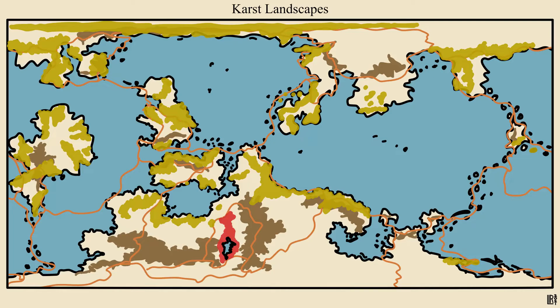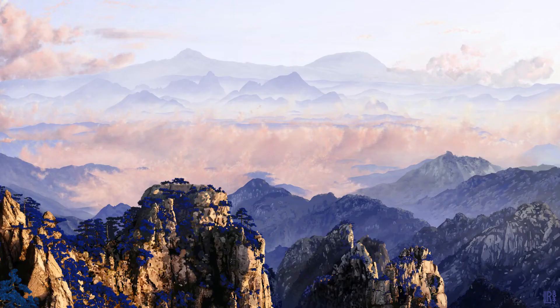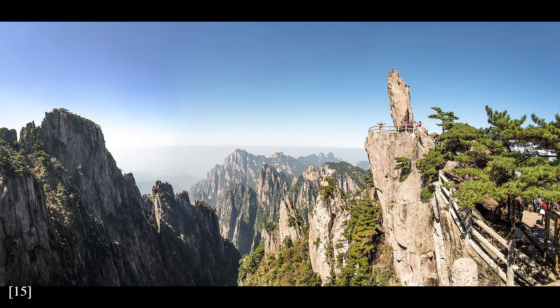This particular region is no ordinary karst, though — it has all the usual stone formations and cave systems, but tectonics and glaciers have carved into it too, creating a landscape like Huangshan in China, which was also formed by glaciers.